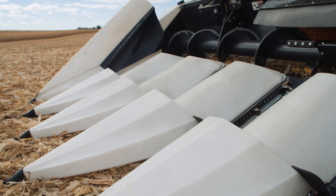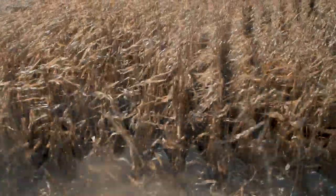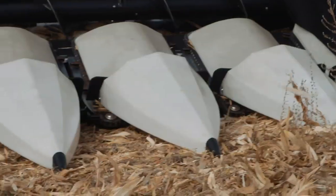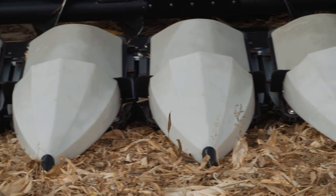Featuring a unique teardrop snout design that excels at lifting down crop, minimizing ear bounce, and following curved rows, the MacDon C-Series is ready for your toughest corn harvesting challenges. The ribbed shape strengthens our snout structure and creates less drag, allowing material to flow over it smoothly.